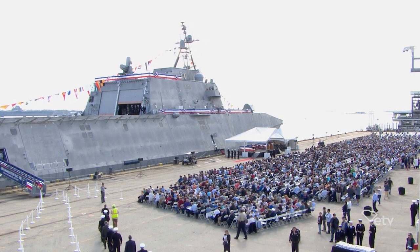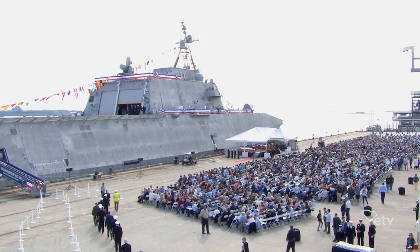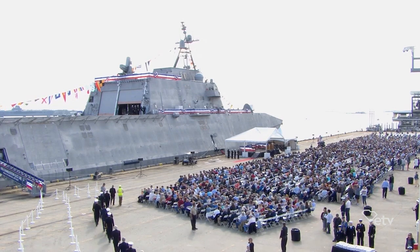A crowd of 6,000 people gathered for the commissioning ceremony in Charleston in early March, including top Navy brass like Admiral James Fogo, commander of U.S. Naval Forces Europe and Africa.